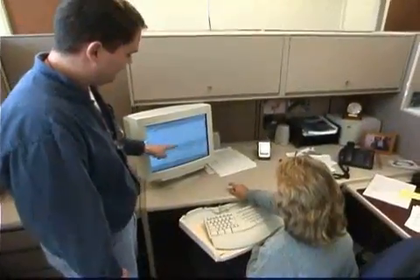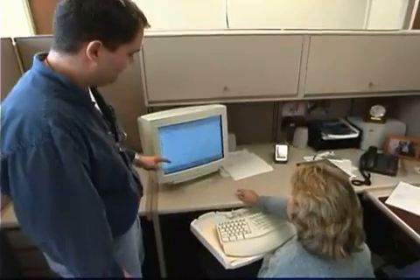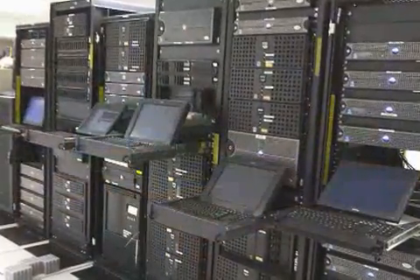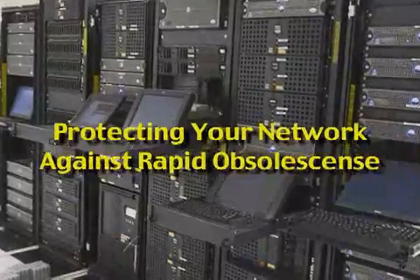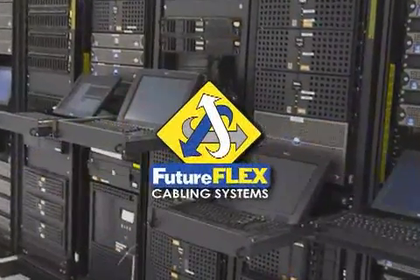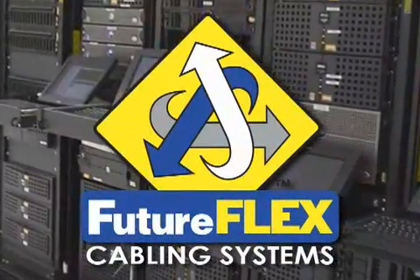Unlike conventional cabling infrastructures, FutureFlex's point-to-point architecture provides fiber on demand, enabling you to win the race against project deadlines, limited budgets, and limited network capacity — all the while protecting your network against potentially rapid obsolescence.